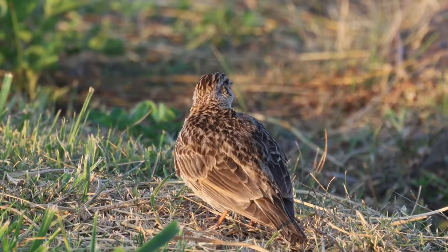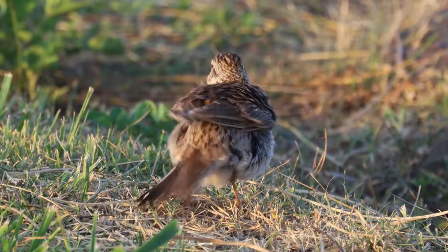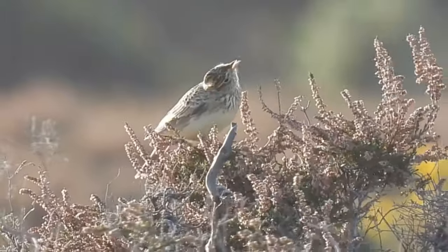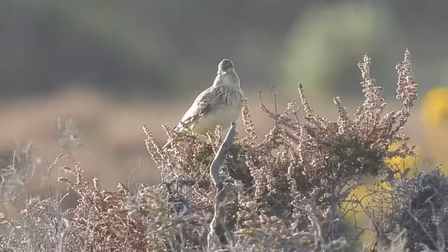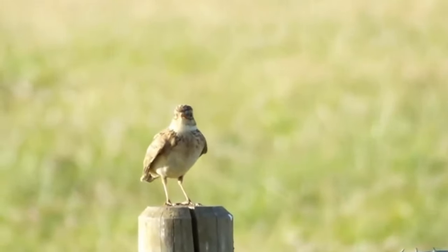After the breeding season is over, adult skylarks often form small flocks and gather in areas where there is more food to see them through the winter. Skylarks that breed in the UK do not usually migrate, but in some parts of their range in northern Europe and Asia they can migrate south, sometimes into northern Africa and sometimes into southern Asia.